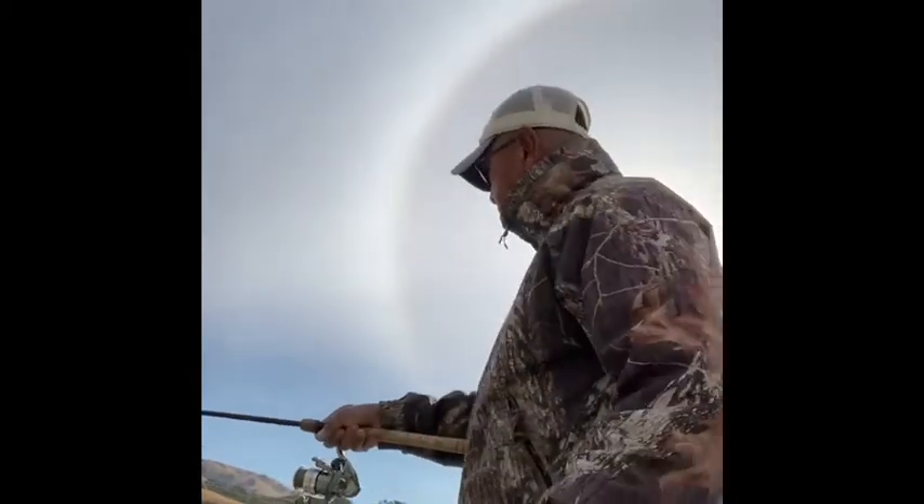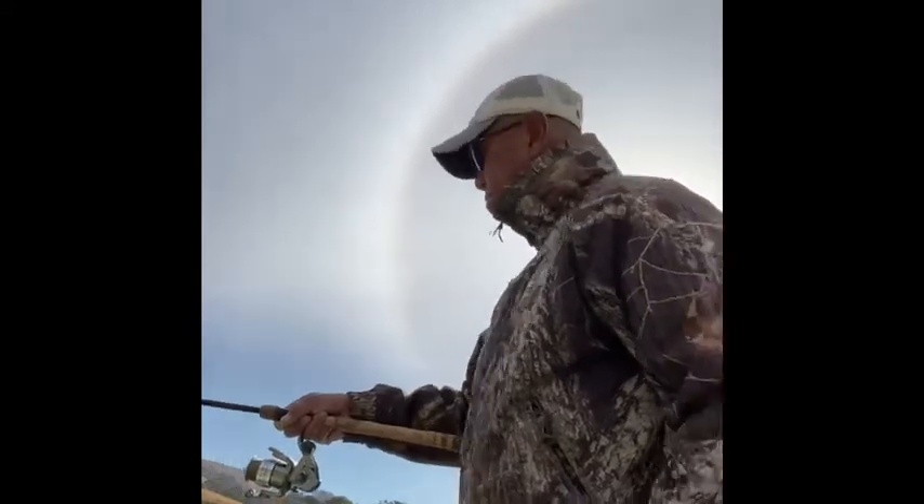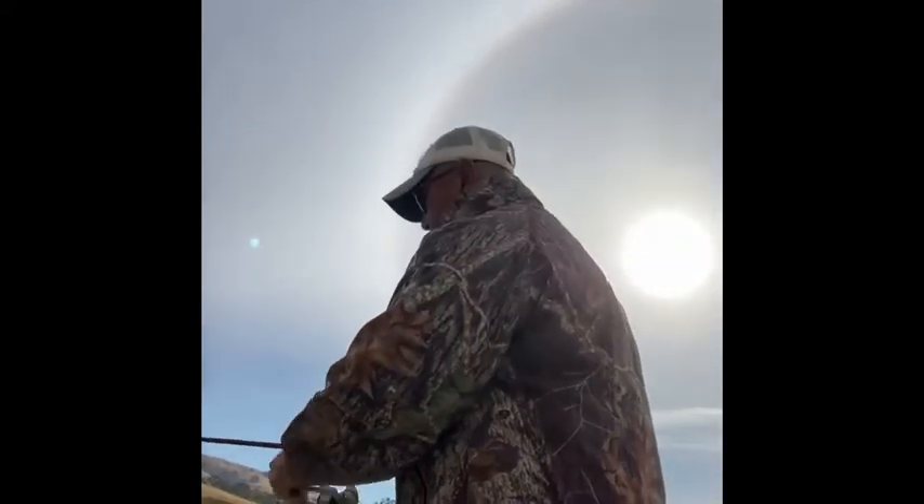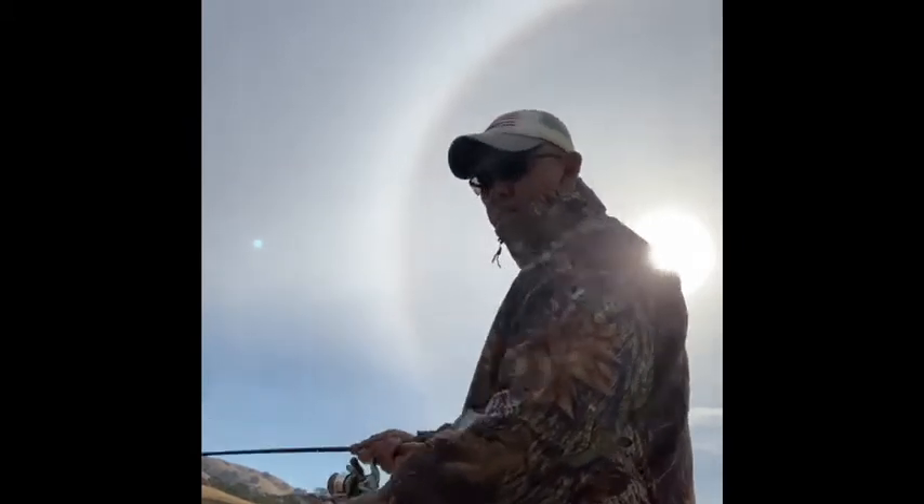Not that big — probably like 2 pounds. Beautiful fish though.